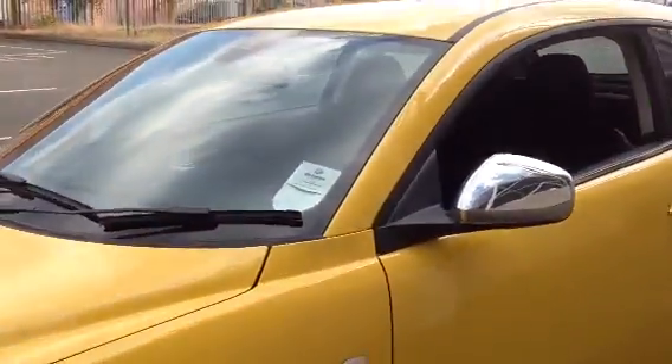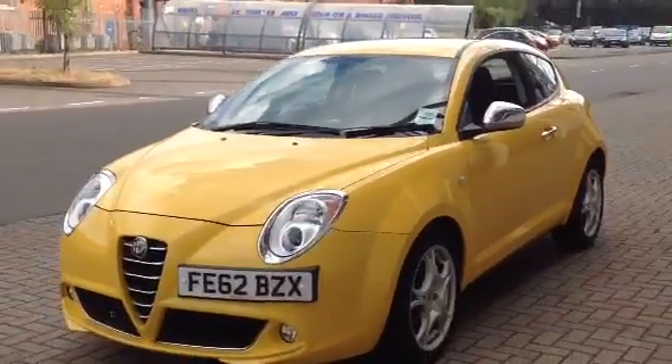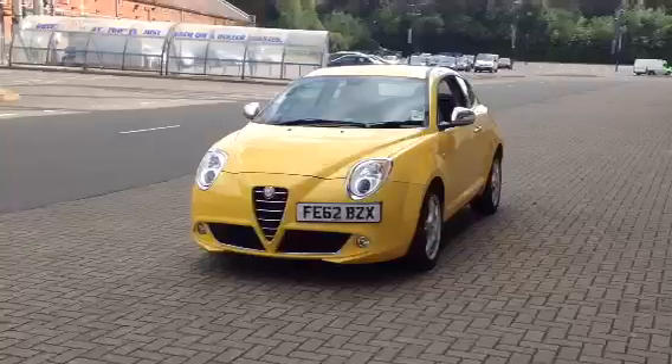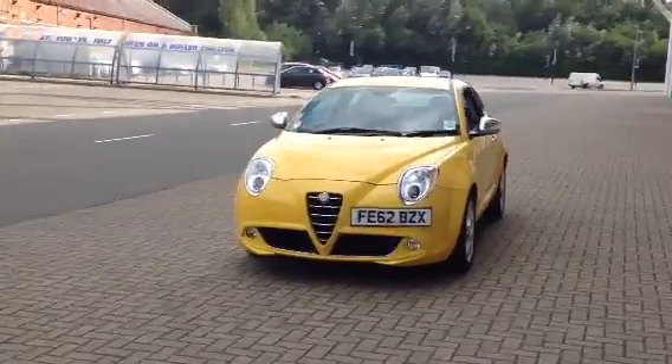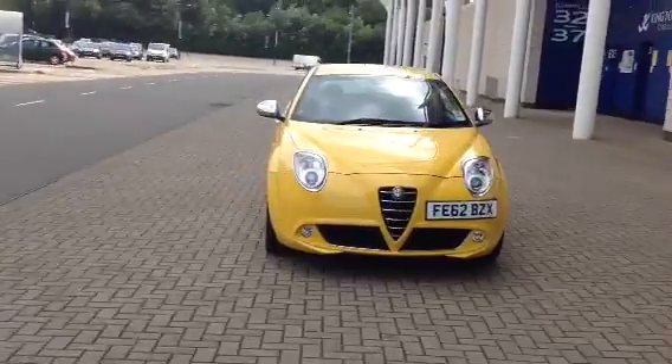The car is in superb condition throughout. Don't forget that for complete peace of mind, every car at Sturgis Alfa will have a thorough inspection, and the car will be supplied with a 12-month Alfa Romeo warranty.